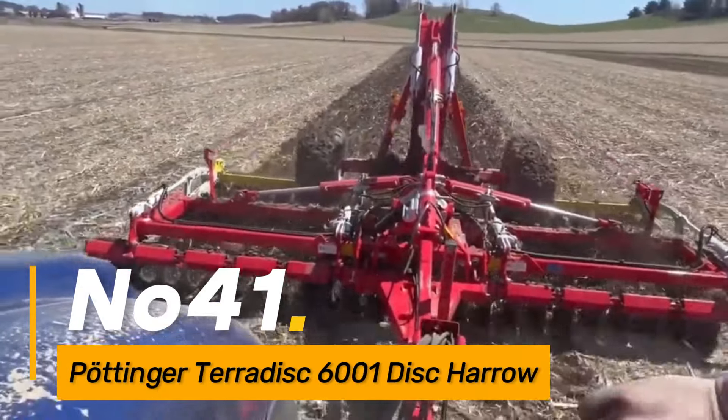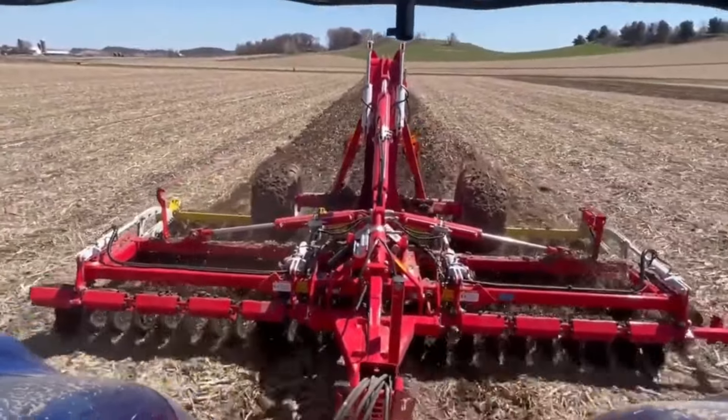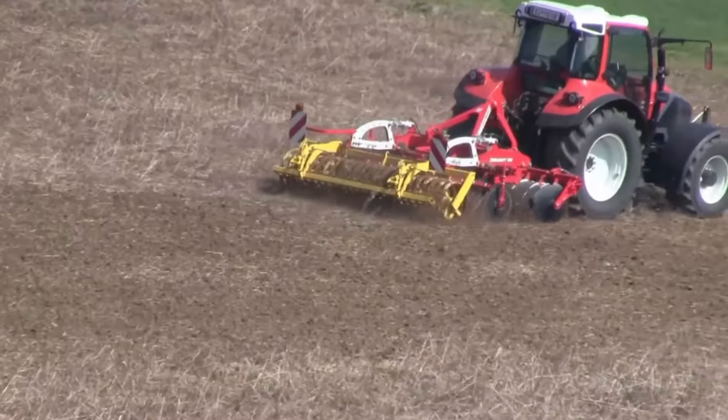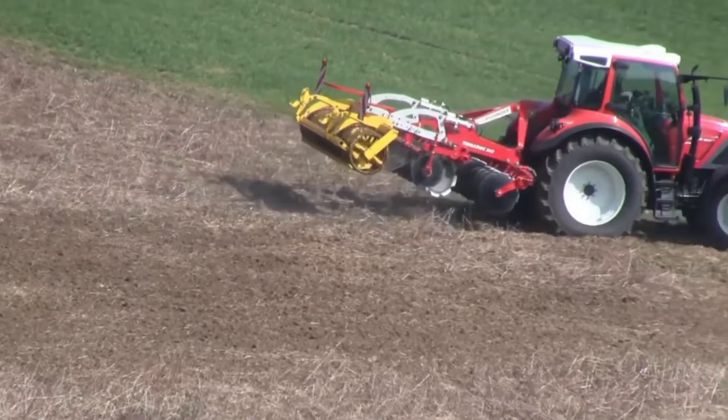Number forty-one: the Pöttinger Terradisc 6001 is a heavy-duty disc harrow used in agriculture for soil cultivation. With its robust construction and adjustable working depth, it prepares the soil for planting, promoting optimal seedbed conditions.